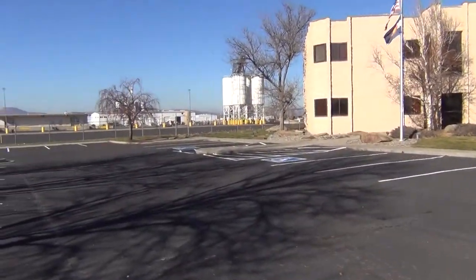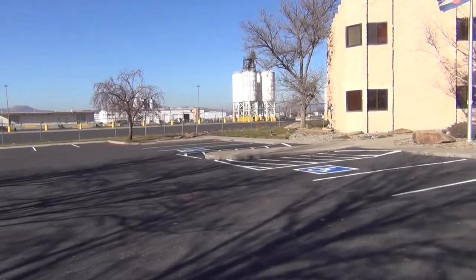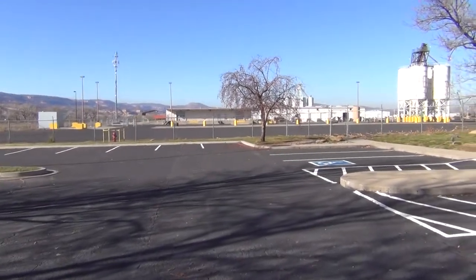We do have a rail spur with the property, and you can see the four silos in the background which have been used for sand storage in the past. There's also a dock-high building out back that we'll take a closer look at as well.